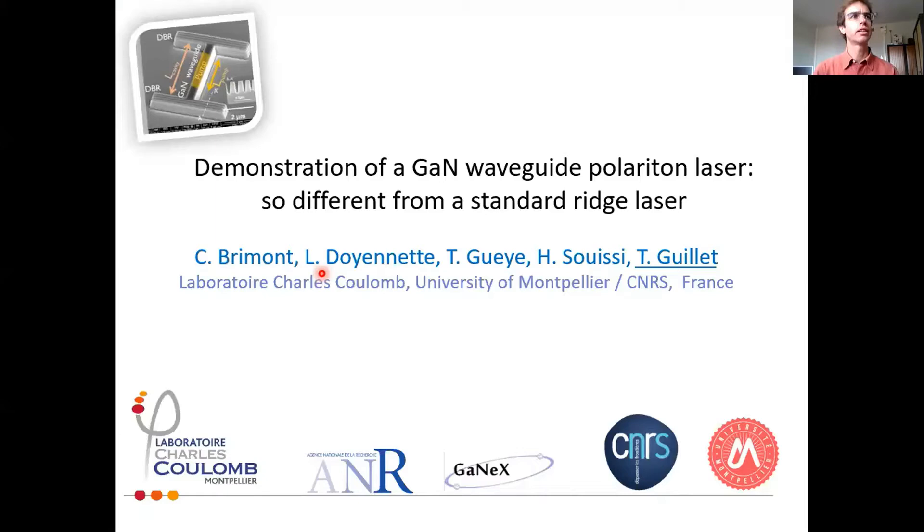This talk is going to be on gallium nitride waveguide polariton lasers, which is obviously very different from a standard ridge laser, and we're going to hear about that.